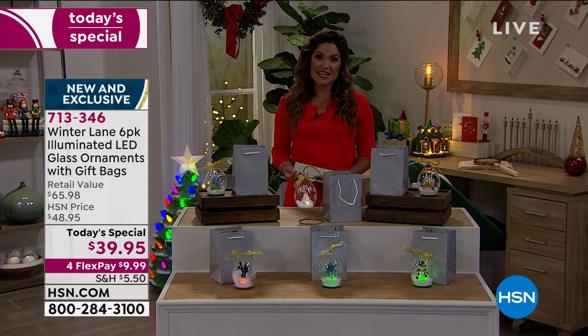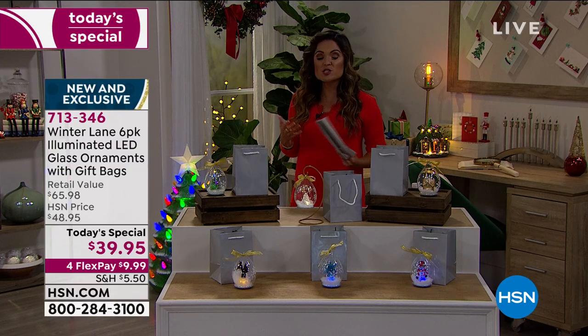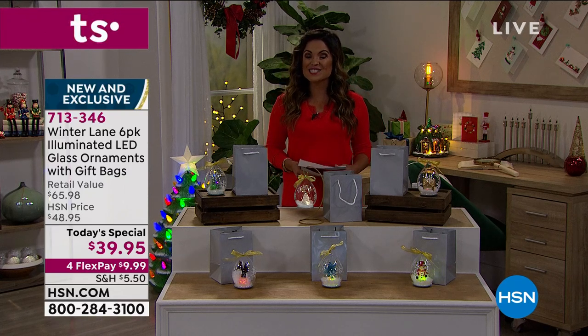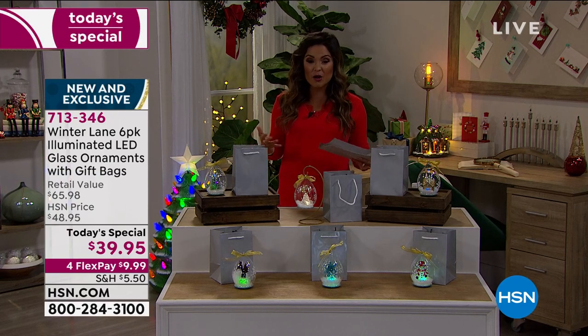At $9.99 on a flex payment, we'll have them on their way to you. We have so much great holiday decor for you all day long during our Deck the Halls event. We're going big and bringing out the best of the best, with four FlexPay on all of our holiday decor.